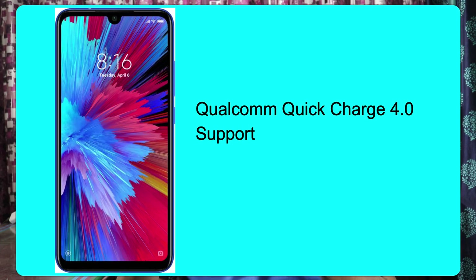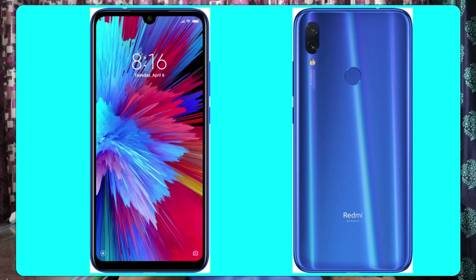We have Qualcomm Quick Charge 4.0. Front and back, we have Corning Gorilla Glass 5 protection. The out-of-the-box operating system is Android with MIUI 10. We also have dual SIM support with a hybrid slot.